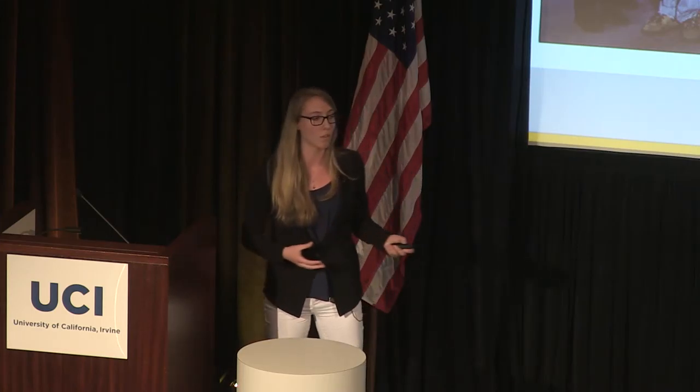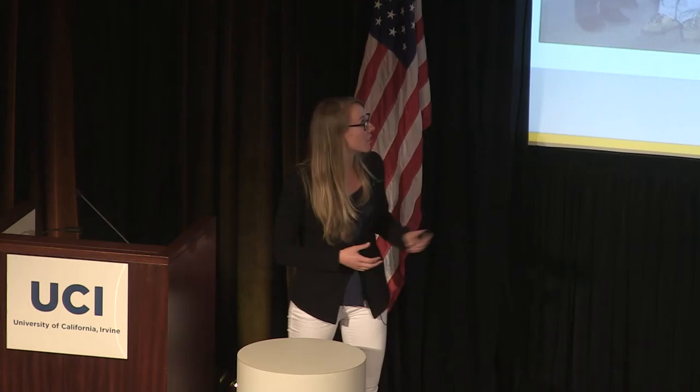Also, our team at the time of Design Weekend had only about 20 members, but since then we've grown to about 50 — so, big team.